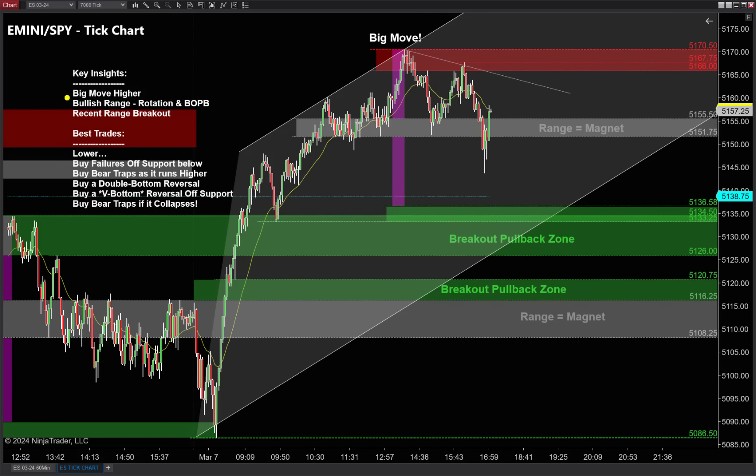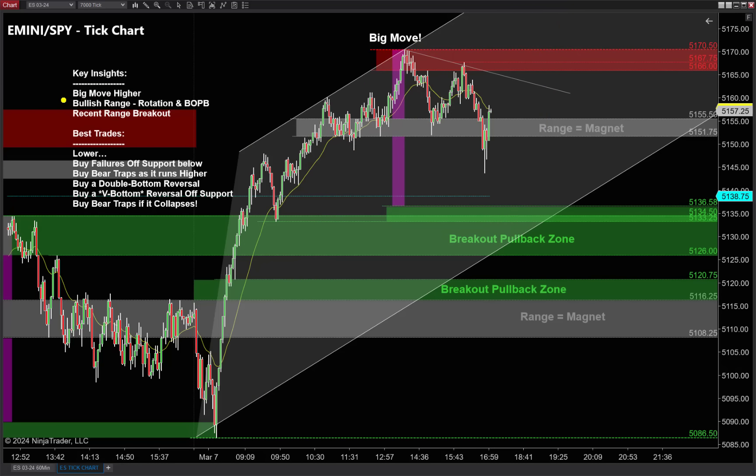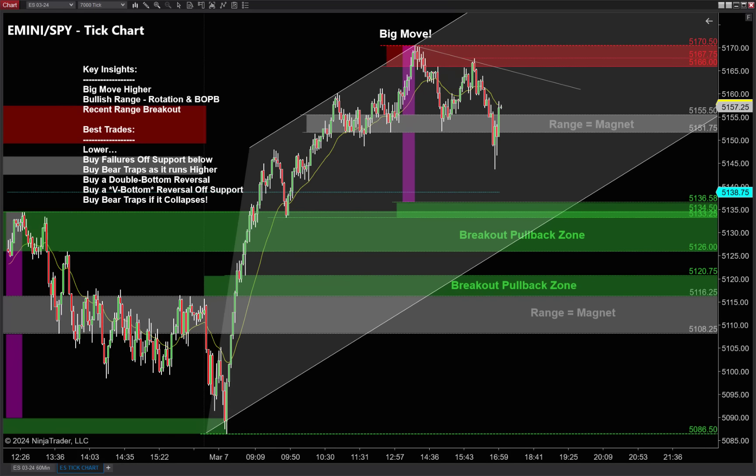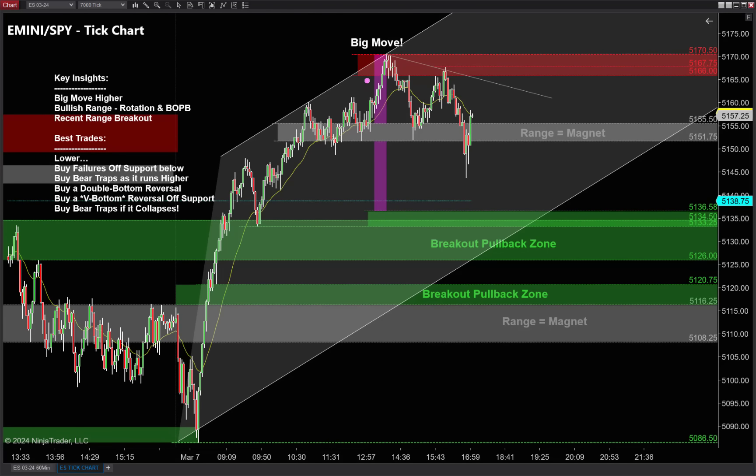The third clue overall and the first clue on the tick charts: a big move higher. Anytime I see a big move in one direction, we expect a two-legged pullback and a retest of that high. Big move higher, two-legged pullback, retest of that high. The second clue on this tick chart is a bullish trading range — bull market up into a trading range. We talk a lot about these in our free video classes. Ranges love to rotate.